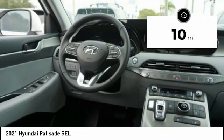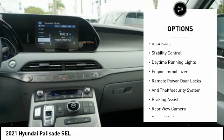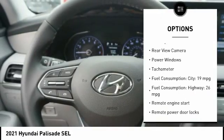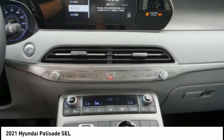This vehicle has less than 100 miles. Here are some of this vehicle's great options: tire pressure monitoring system, remote engine start, roof rails, stability control, daytime running lights, engine immobilizer, remote power door locks, anti-theft security system, braking assist, rear view camera.